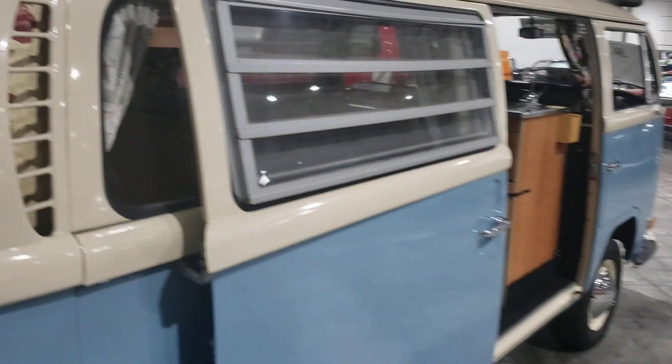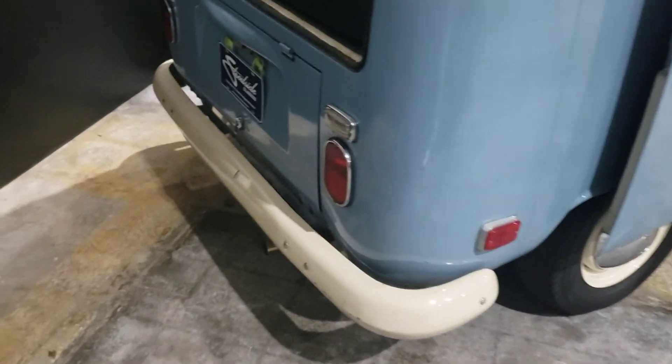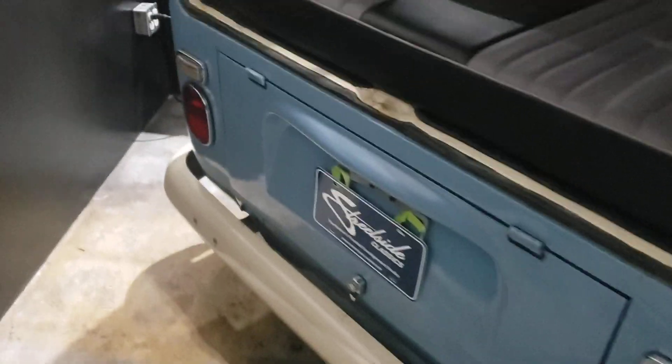These Volkswagen buses were not fast at all. They were pretty slow back in the day.